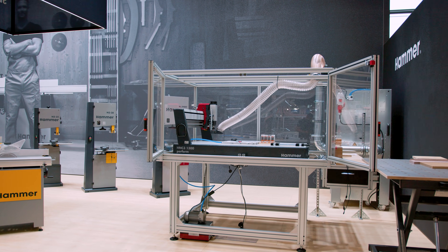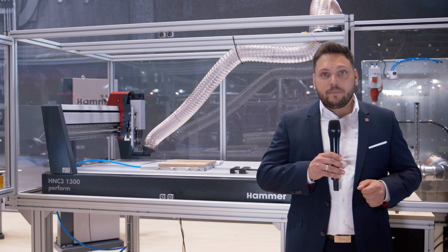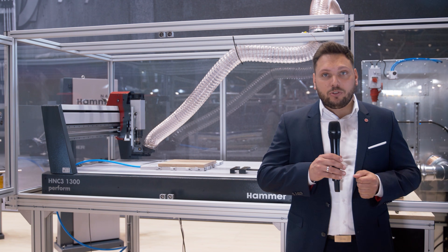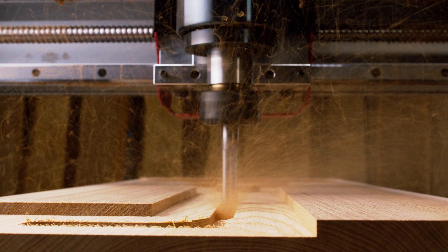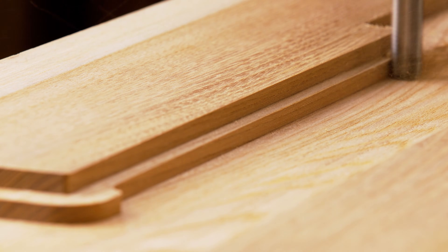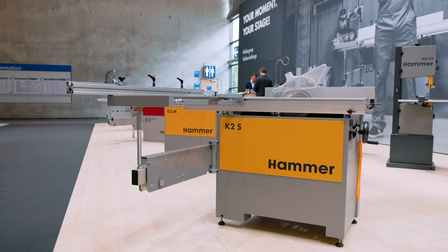The new standard in CNC milling: the Hammer CNC portal milling machine HNC31300. It offers the ideal entry point into computer-controlled manufacturing — perfect for ambitious DIY enthusiasts, model builders, small batch manufacturers and training workshops. Despite its compact footprint, this machine enables unlimited manufacturing possibilities.